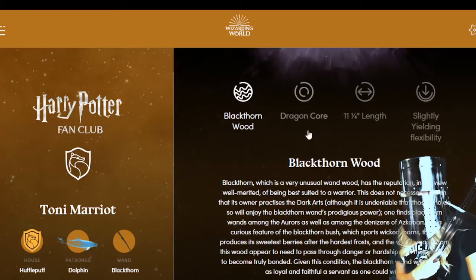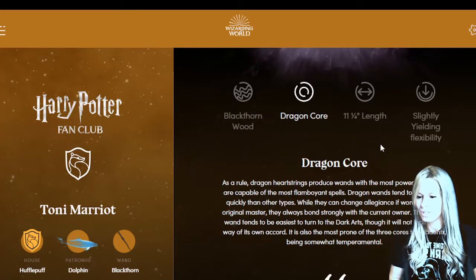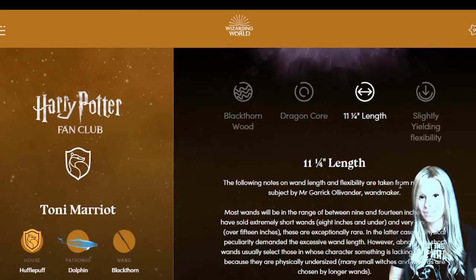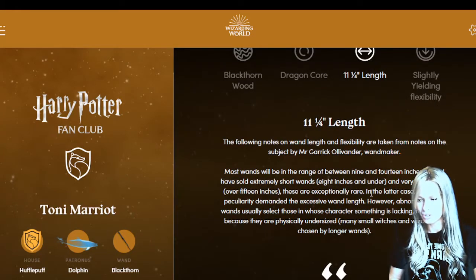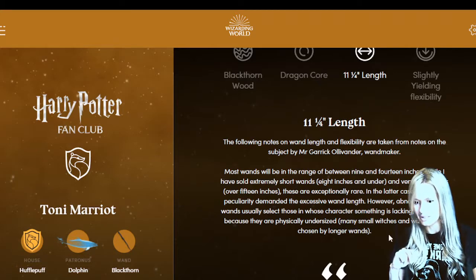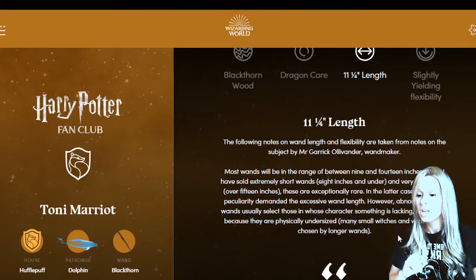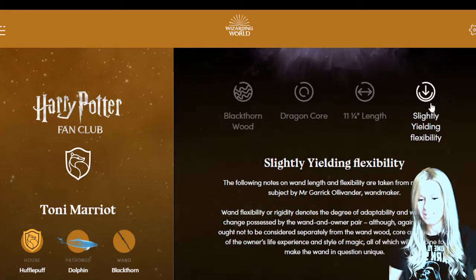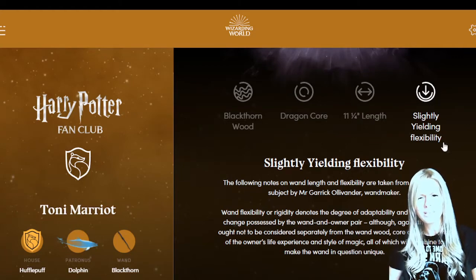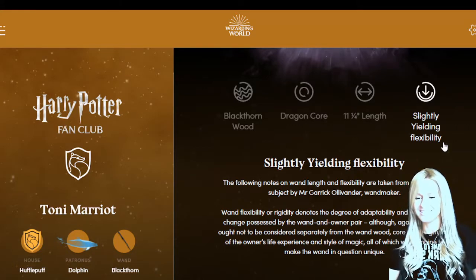So that's the wand wood - you can read a lot more about it. I'm a warrior but my helmet got a little bit too heavy for just sitting here reading. If you click on here you can find out more about your core. Then the length - I haven't looked at this. 'Most wands would be in the range of between 9 and 14 inches.' The Dinolord got a really long one and a lot of you in the comments from the last video got really long ones too - over 14 inches! You'd be scared of it snapping. Luckily I've got 11 and a quarter inch. Here you can find out about the flexibility of your wand and what that means, because that's always confused me a little bit.